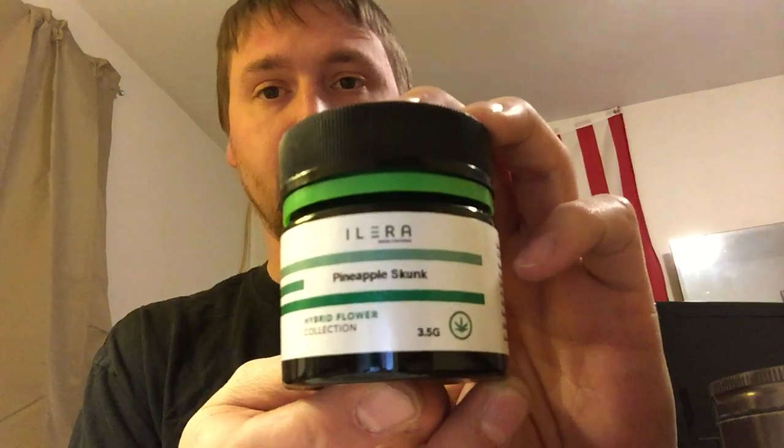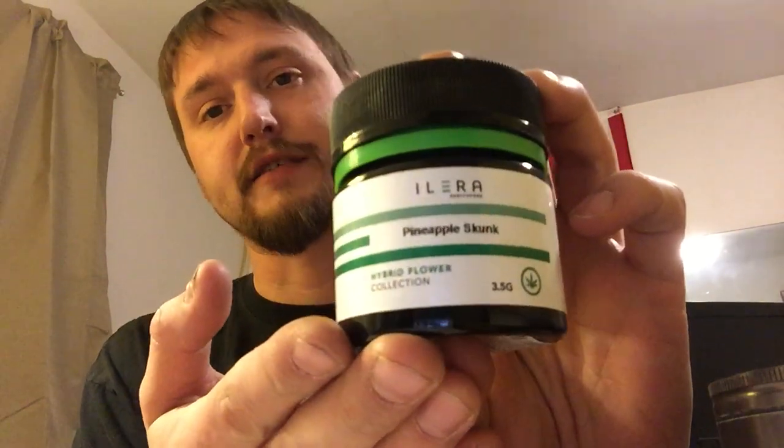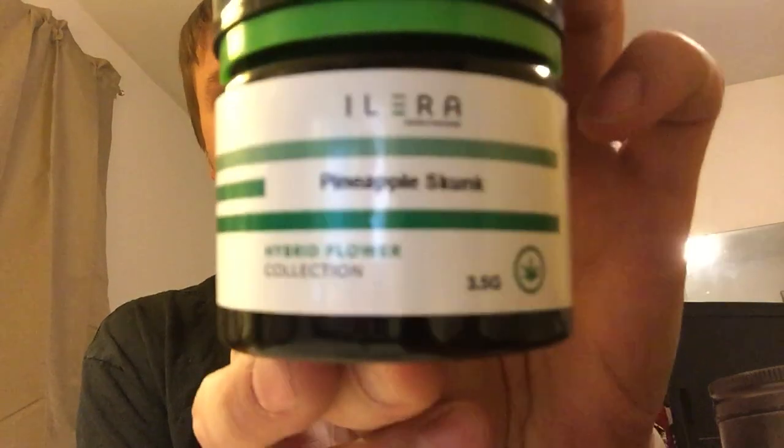Pineapple Skunk — I was eager to try this one from their hybrid collection. Did a little homework as I usually try to do, and it's an indica dominant hybrid, which is what I want. I had to laugh because the Leafly website says it pairs well with doing nothing and sleeping — that's fantastic because that's exactly what I want it for. It's a three-strain cross between Pineapple Skunk Number One and Cheese.